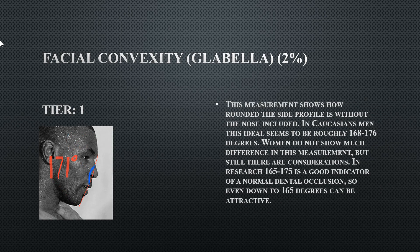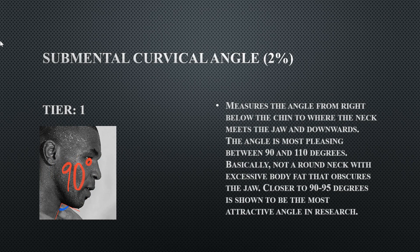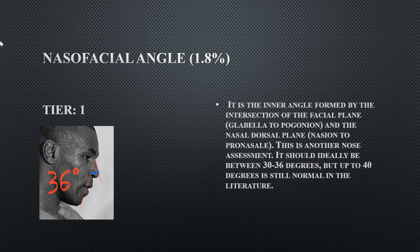His facial convexity from the glabella is 171 degrees, going from chin to subnasal to glabella, and it's right in the middle of the 168 to 176 range — so he doesn't have too flat or too rounded a face. His submental cervical angle is 90 degrees — he does have a good cervical angle, likely due to low body fat and no loose skin under the chin. His nasal facial angle is a tier one at 36 degrees, indicating a good relationship between the nose and chin.